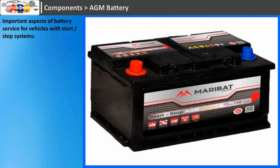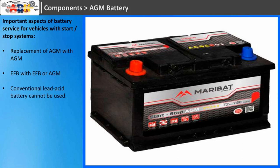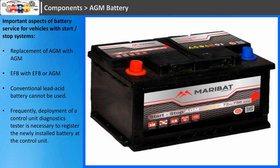Important aspects of battery service for vehicles with start-stop systems: replacement of AGM with AGM, EFB with EFB, or AGM. Conventional lead-acid batteries cannot be used. Frequently, deployment of a control unit diagnostics tester is necessary to register the newly installed battery at the control unit.